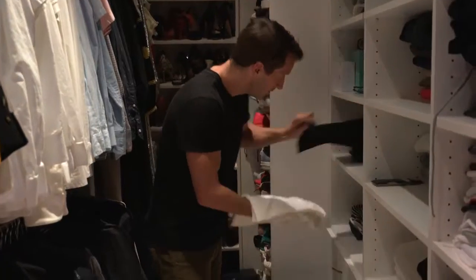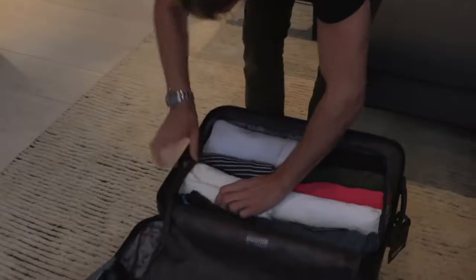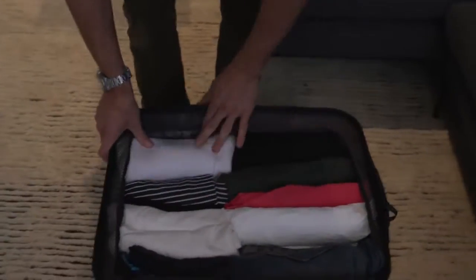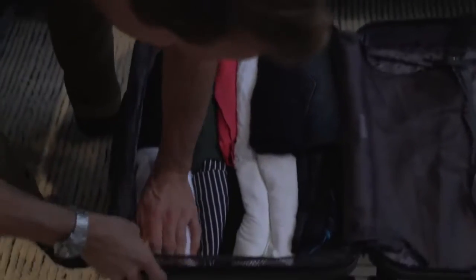Two white tees, one black tee, maybe a striped tee. You can really get layers of rolling in there too. Now you've got a full layer which you can pack dress shirts and such on top of.